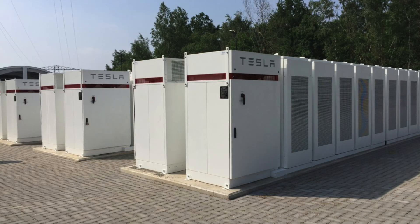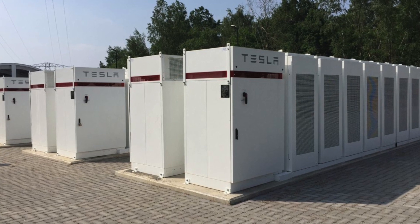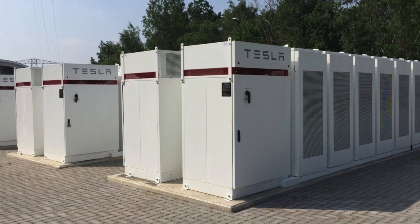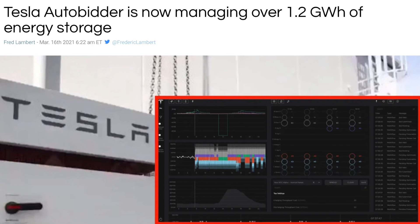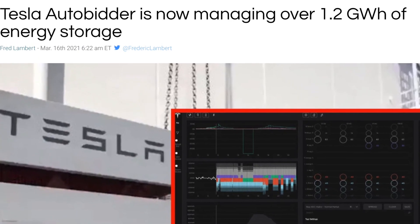Currently, Autobidder only works on a commercial scale. According to Elon Musk and Tesla, it's going to eventually come to consumers, but right now it only works for commercial operations. So unfortunately, all the stuff I'm going to talk about doesn't really exist for normal consumers just yet. From the title of the article, Tesla is managing 1.2 gigawatt hours of energy with the system — not just one system, but everywhere around the globe. That's a pretty amazing amount of energy for Autobidder to be making decisions about.